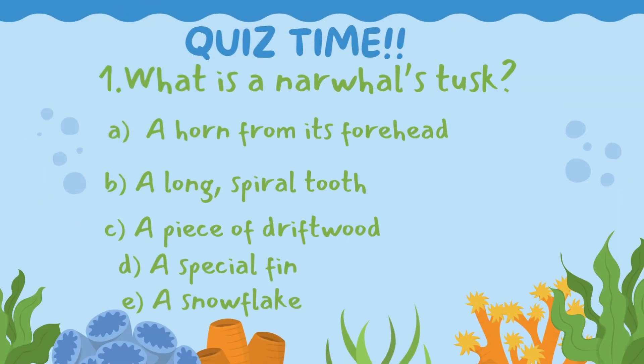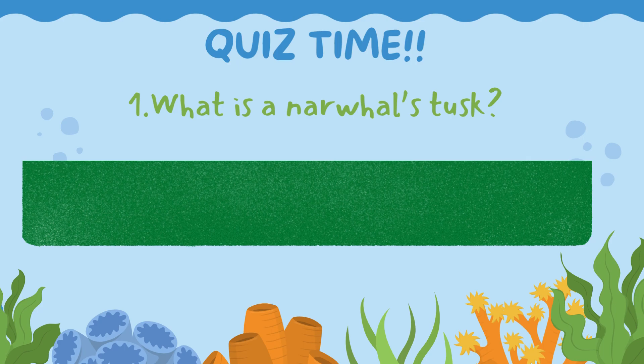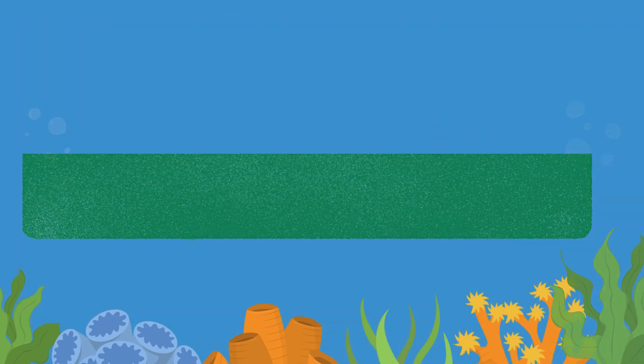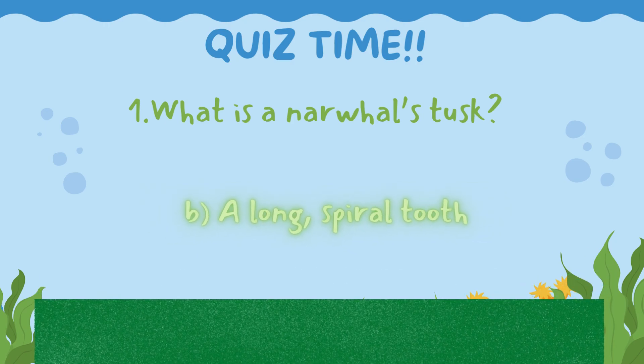Question 1: What is a narwhal's tusk? Is the correct answer A. A horn from its forehead, B. A long spiral tooth, C. A piece of driftwood, D. A special fin, or E. A snowflake? Let's make a splash and uncover the answer! 5, 4, 3, 2, 1 — let's go! The correct answer is B. A long spiral tooth.